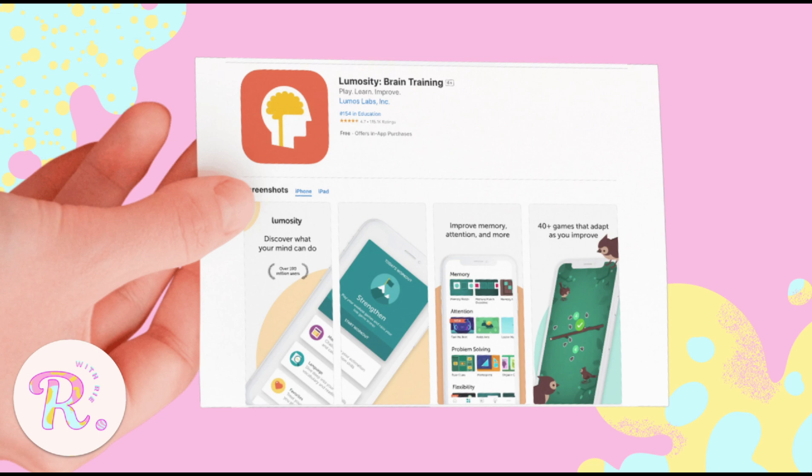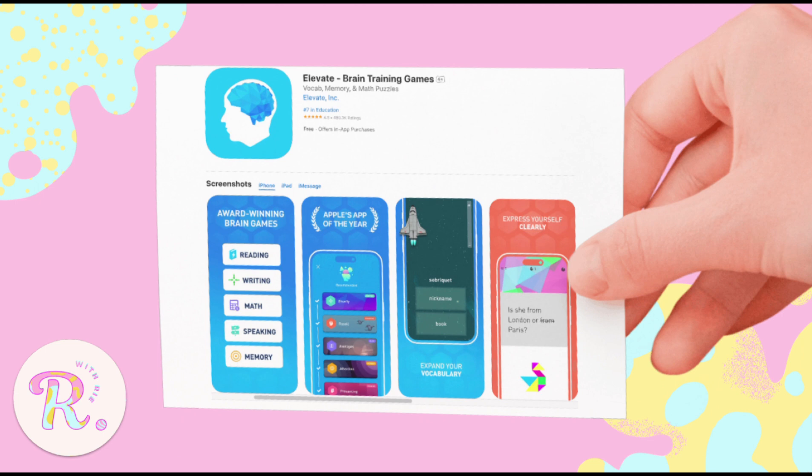Saving the best for last — my forever favorite, my Shayla. Elevate. I've literally been using this since junior high because yes, I was that kid. Studying was my idea of fun — nerds nerd talaga ako dati. Anyway, it has training for everything: writing, grammar, math, speaking, memory, and more.